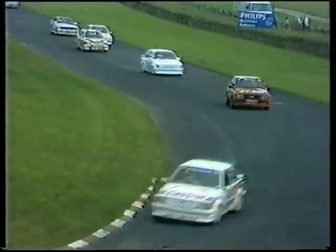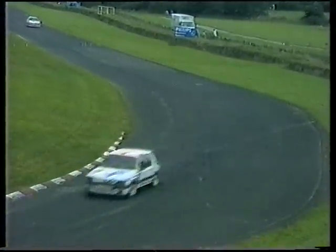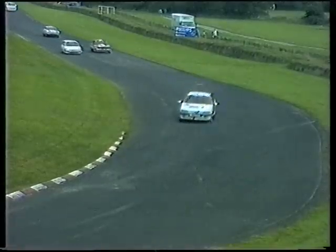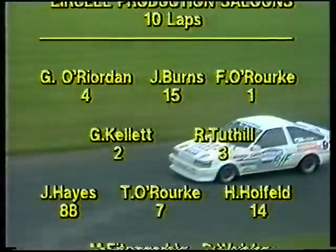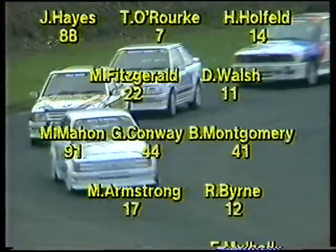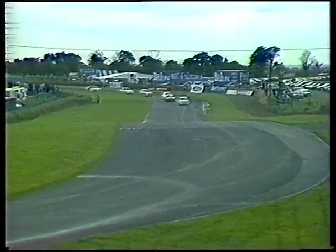The Air Cell production saloon car race is going to be totally dominated, if you believe the grid, by the RS Turbo S-Course — the front-wheel drive little bombs that produce about 160 or more brake horsepower. Frank O'Rourke, not a surprise, the man who has again won the Dunlop Championship for yet another year, is on pole position. John Burns alongside him, Jerry O'Riordan completing the front row, and it's Reg Tuttle and Gordon Kellett in a massive five RS Turbo onslaught.